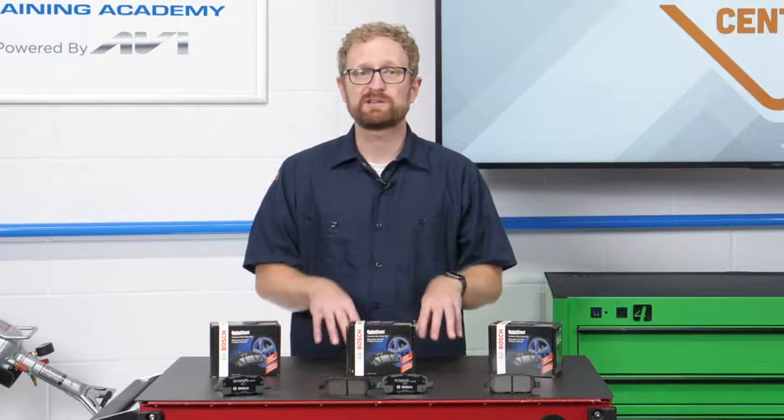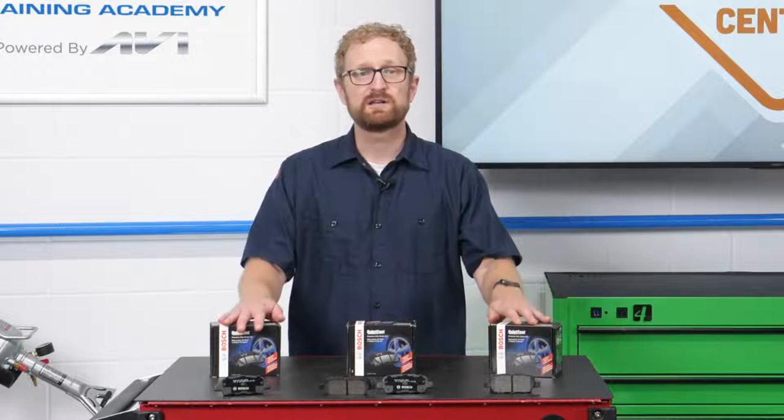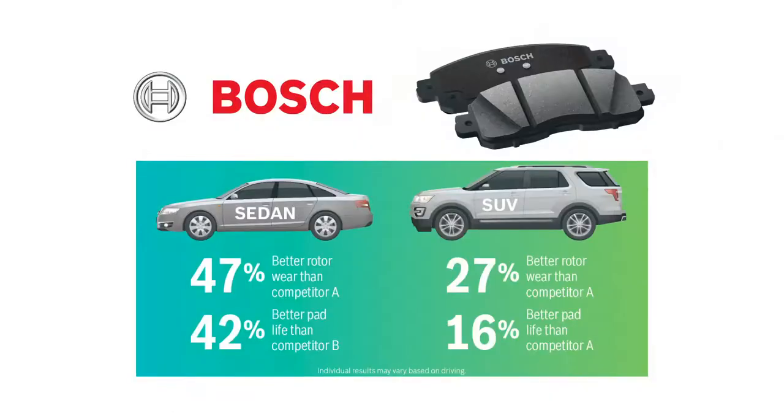When it comes to replacement brake pads, how do you help your customers narrow things down to a product that's right for them? For any counter pro, the key is asking the right questions and trying to get a feel for what's most important to the customer. For example, if they're looking for a brake pad with the longest possible service life, a premium ceramic pad such as this one is going to be their best bet.